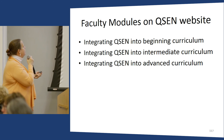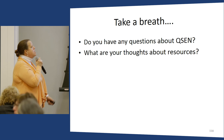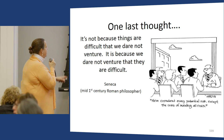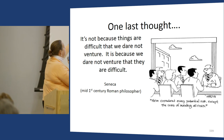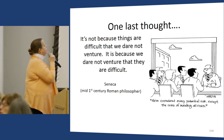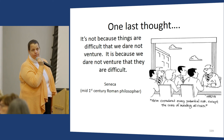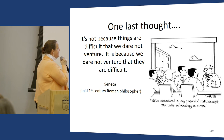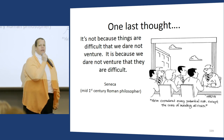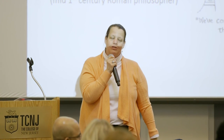It's great, important, health-system-changing work. Here are some good faculty modules if you want to update your own nursing knowledge. I'll leave you with a quote from Seneca, a mid-first century Roman philosopher: 'It's not because things are difficult that we dare not venture — it's because we dare not venture that they are difficult.' We've considered every potential risk except the risks of avoiding all risks. Go forth and QCIDize your students!